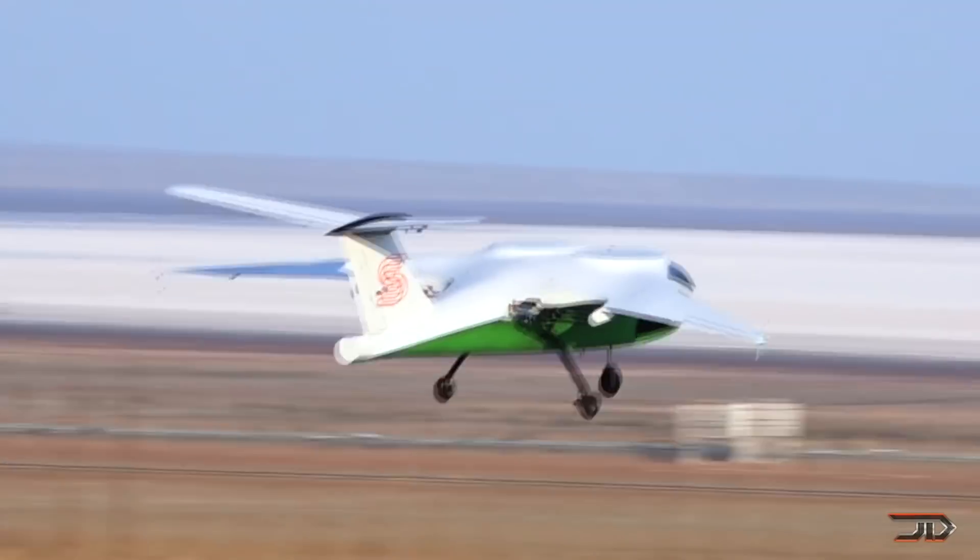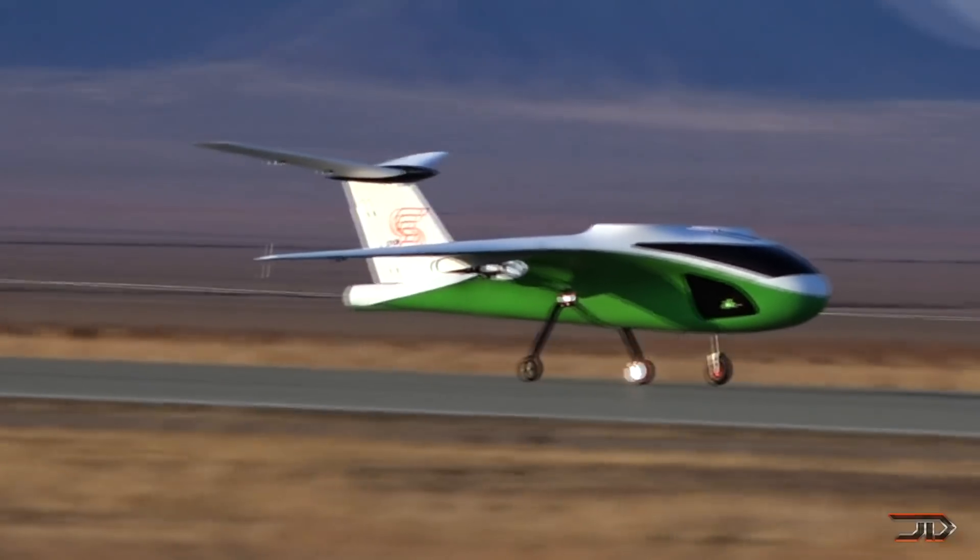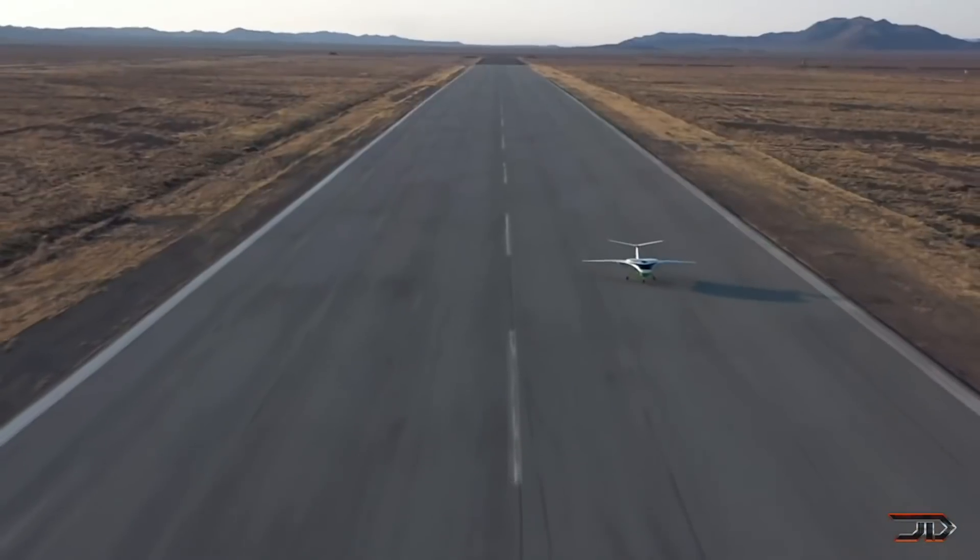As for now, the company has already produced a half-scaled model. This one-man craft has already performed banking maneuvers, and more tests are expected to be completed this year.